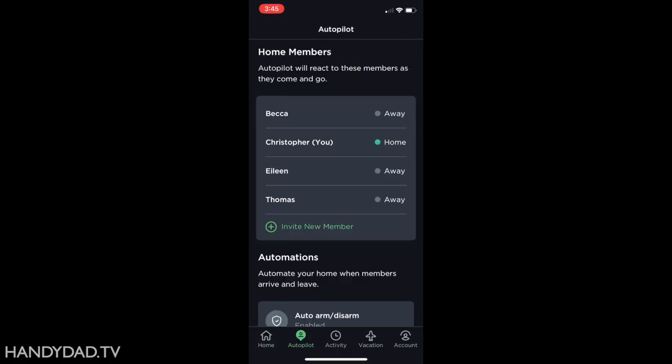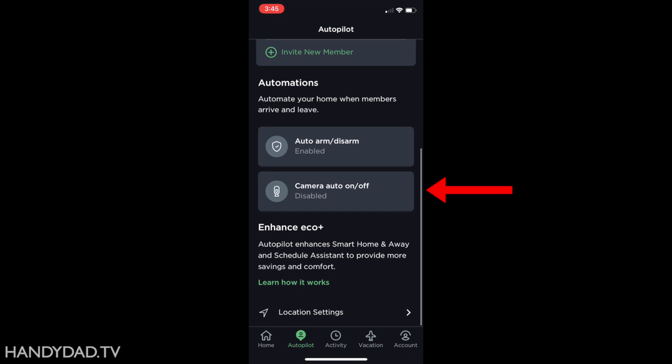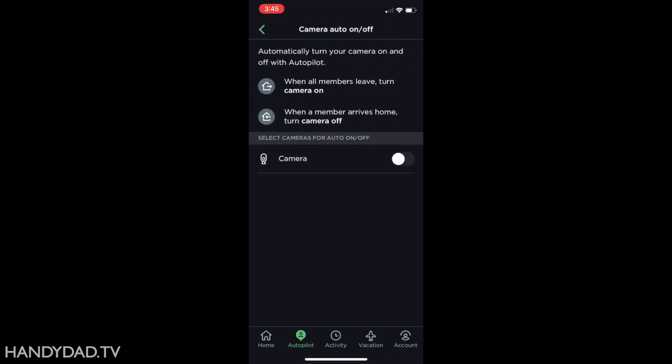If you're concerned about privacy, you can use Autopilot to automatically disable the camera when anyone's home. So there'll be no eavesdropping in my house.